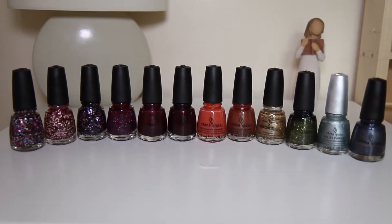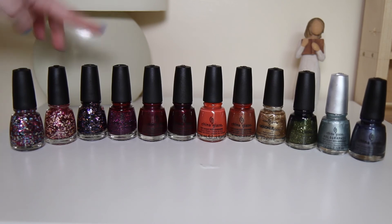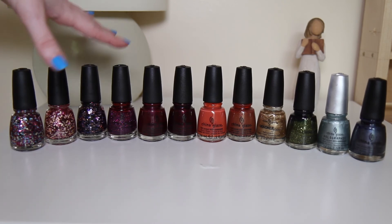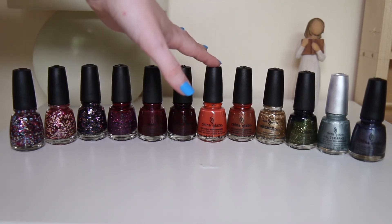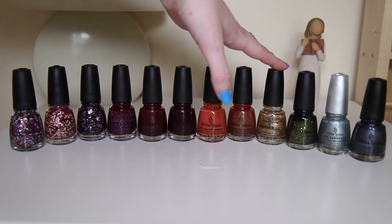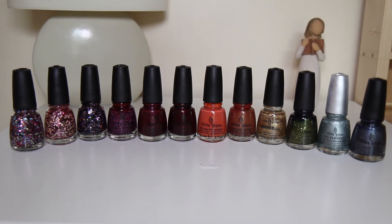Next up is my China Glaze collection, and it's huge so I'm going to do a few at a time. These are my darker China Glaze shades. Starting from the left are my glitter China Glaze shades: I'm a Go Glitter, Glimmer More, Create a Spark. Then we have Put a Bow on It, Lofty Ambitions, Stroll, Life Preserver, Far Out, Tarnished Gold, It's Alive, Don't Be a Lunatic and Public Relations. I'm not going to talk about them too much because I'll be here all day!